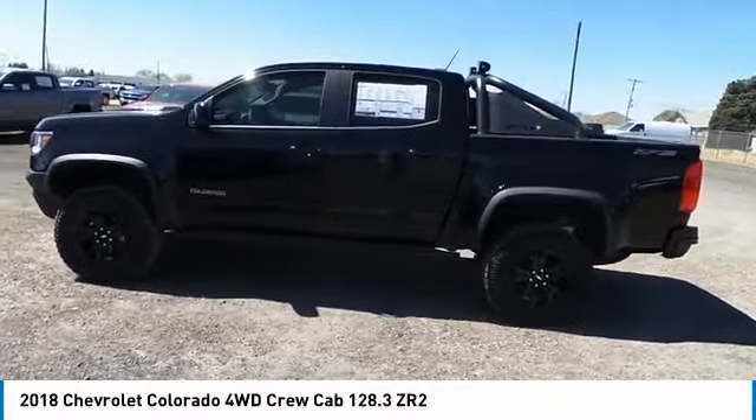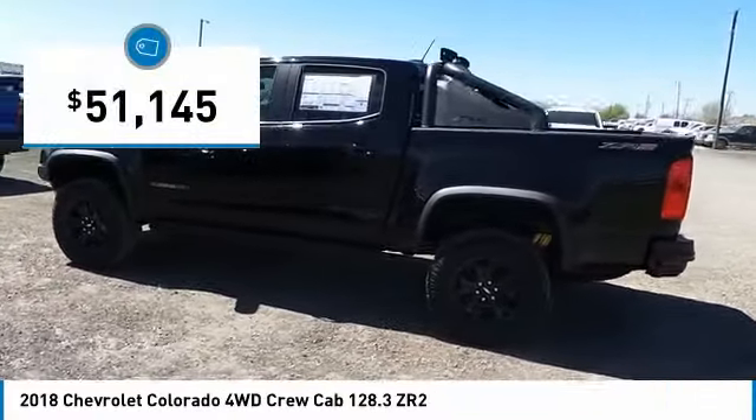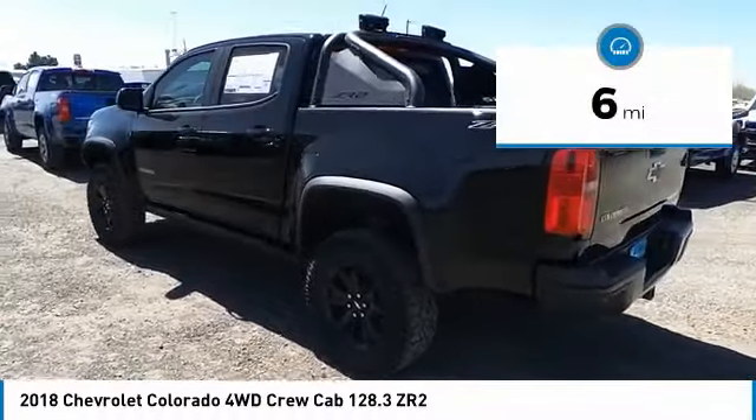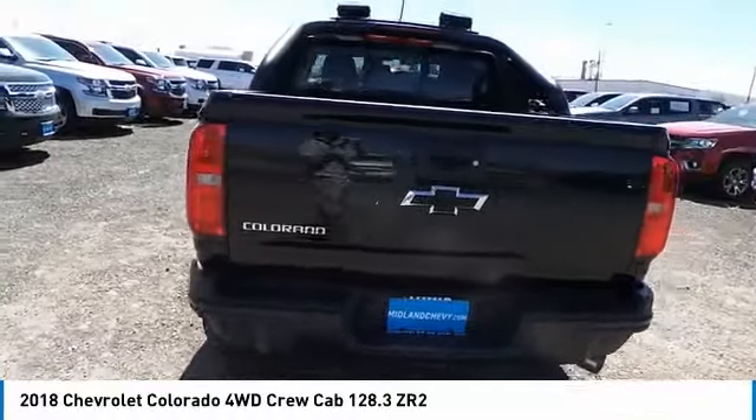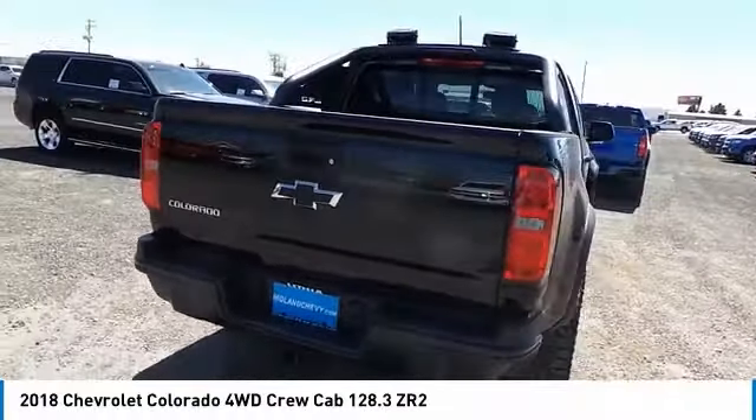Colorado is priced below $55,000. This vehicle has less than 100 miles. This beauty is sure to make you the talk of the neighborhood. So call or drop in for a test drive today.